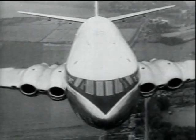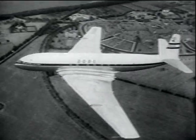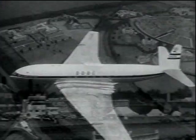Still supreme, the world-famous long-range jet airliner de Havilland Comet has a cruising speed of 490 miles an hour. It's in production for BOAC and Canadian Pacific Airlines.